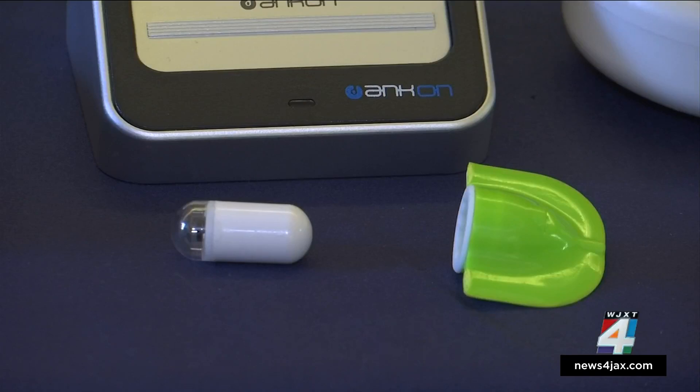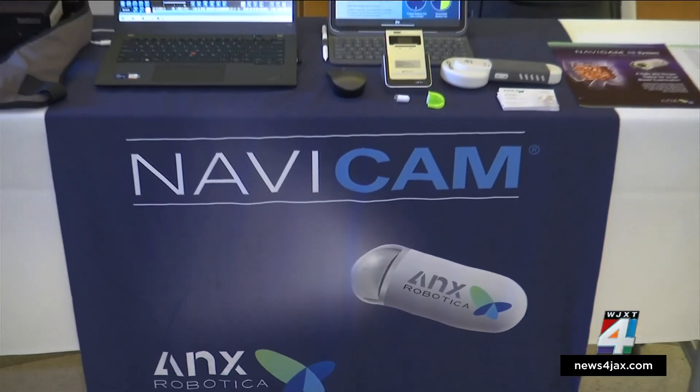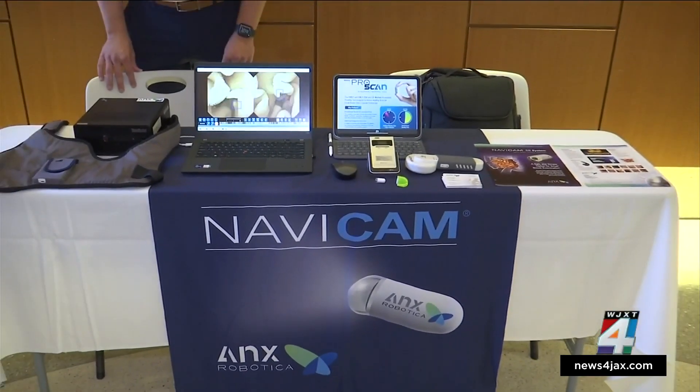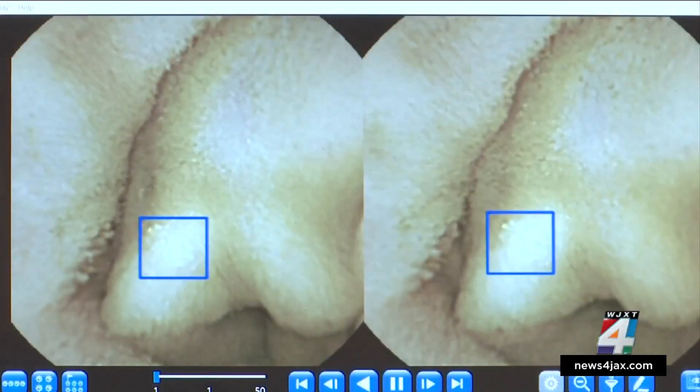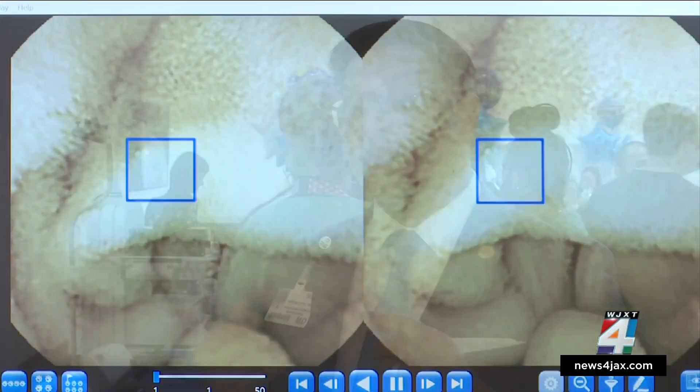Another advanced piece of technology is a pill that a patient would swallow. The pill is not new to gastroenterology, but the camera and broadcast technology inside have been updated. You can watch it tumble through your 20 feet of small intestine, looking at diseases — Crohn's disease, ulcerative colitis, polyps, strictures, and cancers — and those can be identified non-invasively.